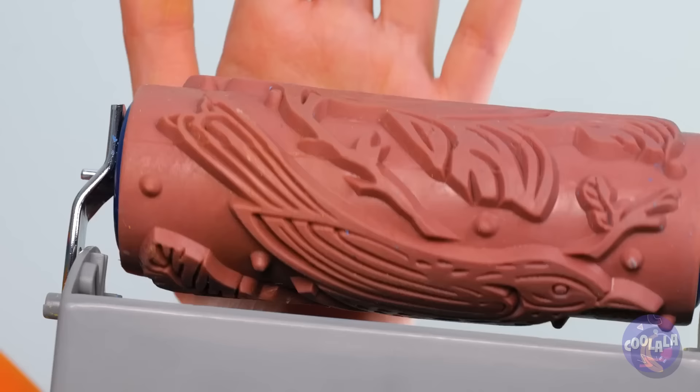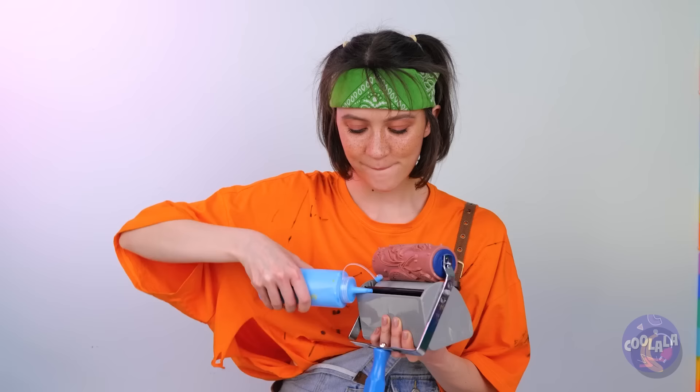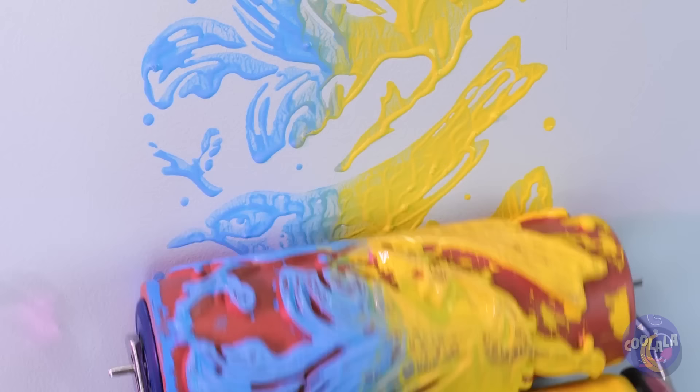Every good paint roller, patterned or otherwise, needs good paint. It's even better when you can add more than one color — really adds to the pattern. Blue and gold — those were my school colors.